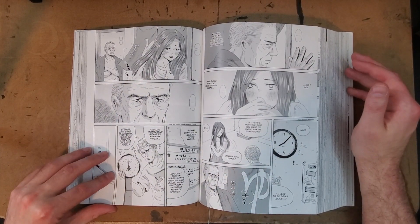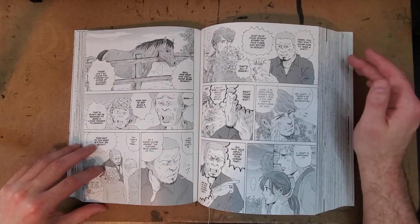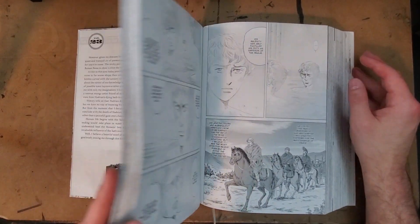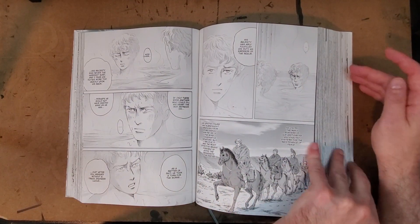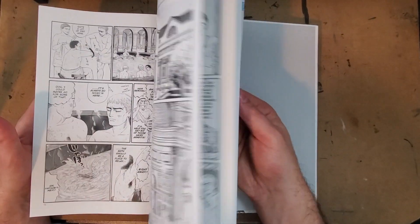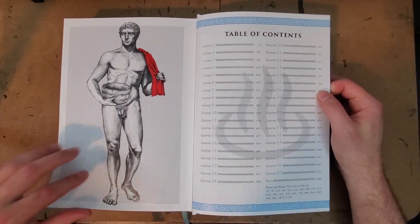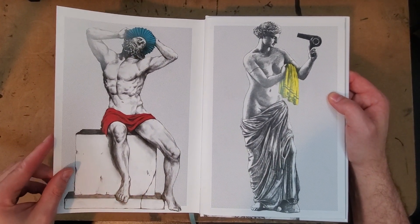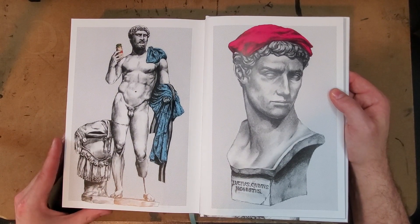I cannot recommend this book enough. If I keep talking, I'll have nothing to say other than repeating all of the great things I've praised about it. There's also really funny covers — these were the covers to the individual volumes, and she talks about them in the notes, taking some of her favorite statues and putting little bits of bath technology on them.